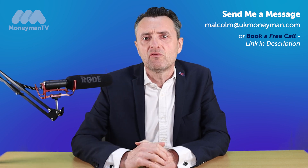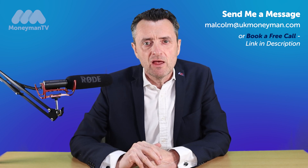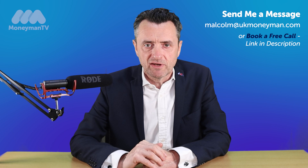If you're borrowing money on top of the original mortgage for home improvement or debt consolidation, then those monies go to the solicitor and are paid to you on the day of completion.